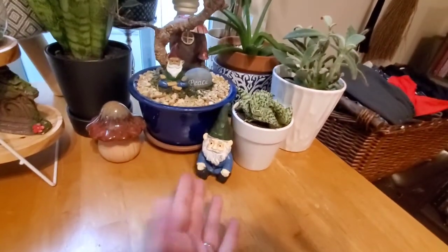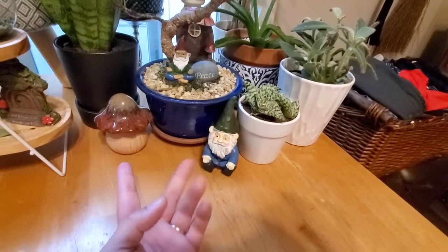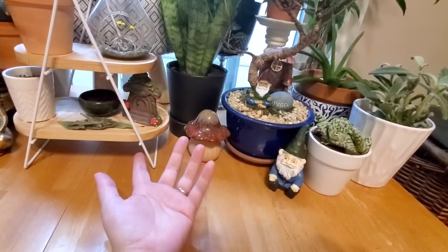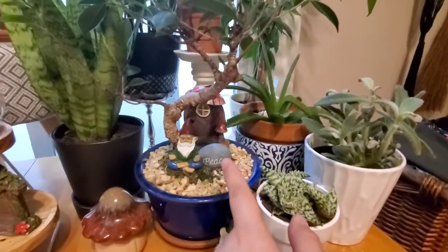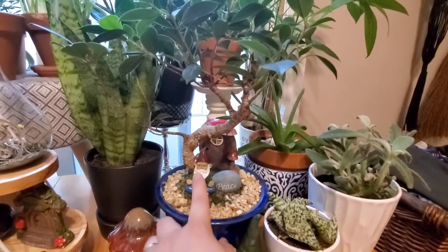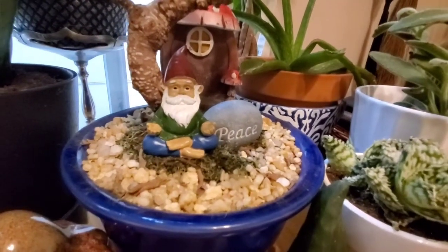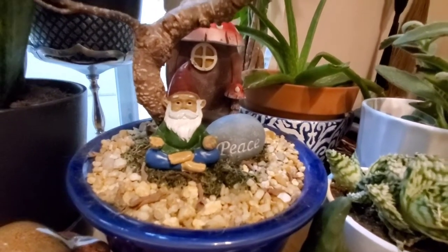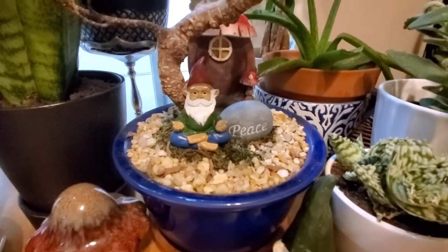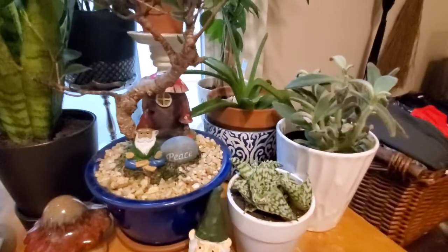Here we have more plants and a little gnome I got from Dollar Tree. I got this little mushroom from Dollar Tree, and this little door which is supposed to be for a fairy garden — also from Dollar Tree. There's another one back there with a little bonsai plant and fairy door. And this one I got from Dollar General — he's a little zen'd-out gnome, which I thought was super cute. I put him in the plant and he meditates with me.